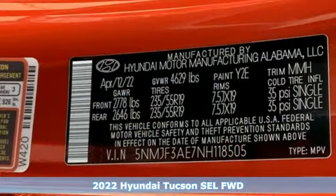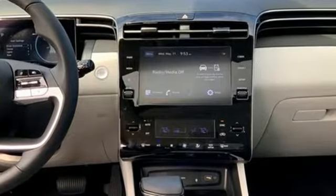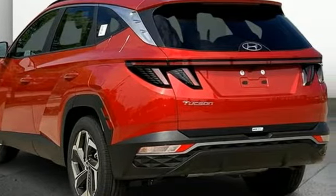It comes nicely equipped with features you'll love. Inline four-cylinder engine, dual zone climate control, streaming audio, front heated bucket seats, remote engine start smart device.